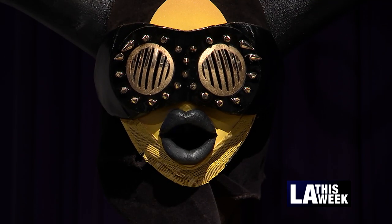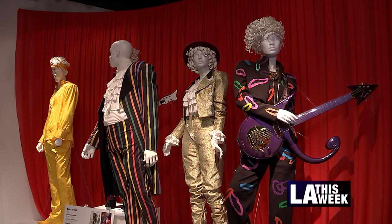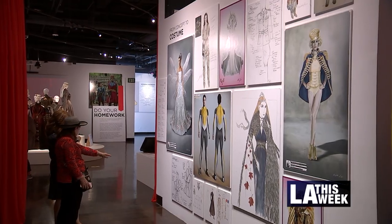You'll also find costumes from hit shows like ABC's Blackish. A lot of work goes into making these costumes for TV. Sometimes it looks so easy, and a lot of people say if you don't notice the costumes in a TV show or even a movie, then the costume designer has done their job.